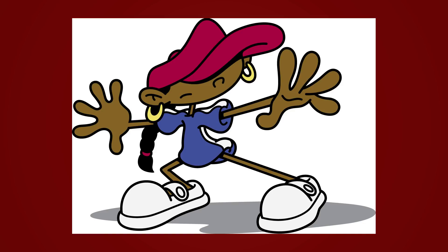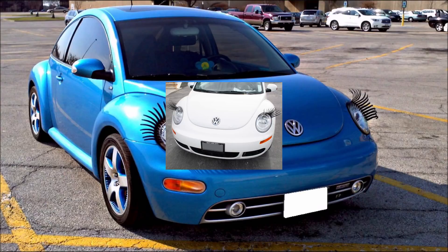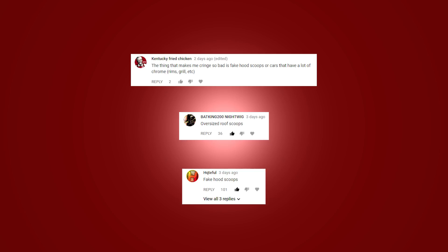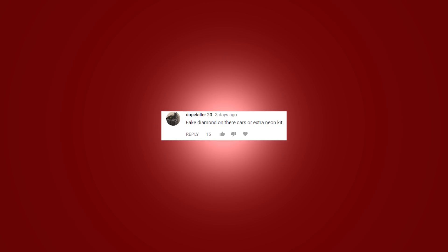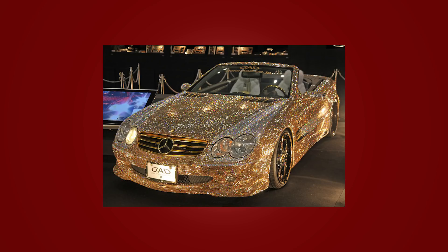For the fifth cringiest mod, I couldn't really pick just one — you guys had so many good suggestions. I'll start with eyelashes, particularly on a new Beetle. Girls think it's cute-looking, but it reminds me of the pink mustaches Lyft drivers used — kind of like 'ew.' Then there are fake hood scoops — we've all seen minivans with fake hood scoops. There are also rear spoilers on non-performance cars, like front-wheel-drive family sedans rocking big spoilers — why? And lastly, fake diamonds on your car for extra bling, which kind of goes hand in hand with neon lights. All great suggestions, and each equally deserves a spot in the fifth cringiest mod.